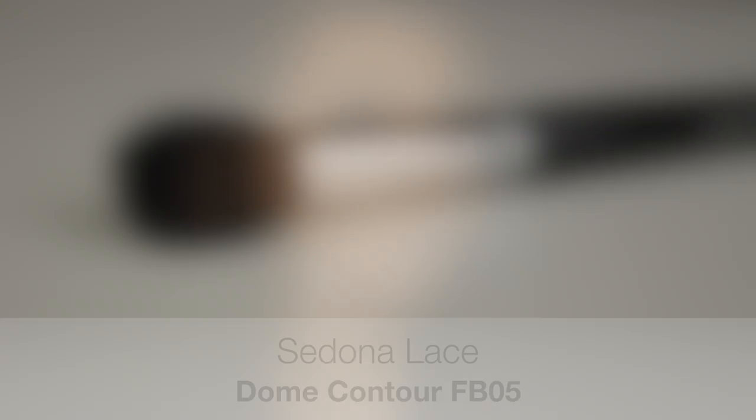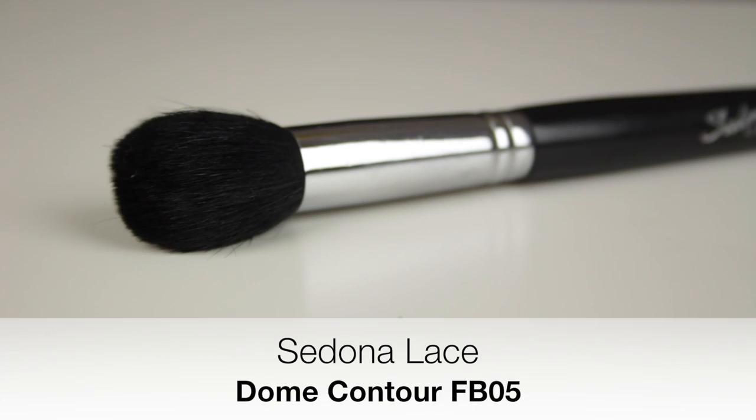Before I get onto the next two brushes, I'm switching back to my Sedona Lace Tulip Contour brush. I like to use this after I finish contouring — I take a little bit of powder on the tip and sweep it beneath the hollows of my cheeks to further define them.